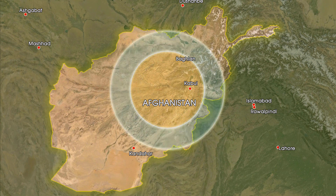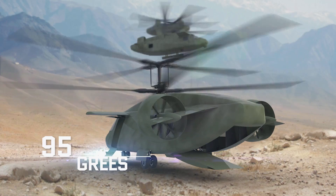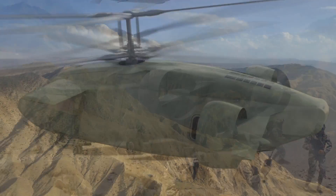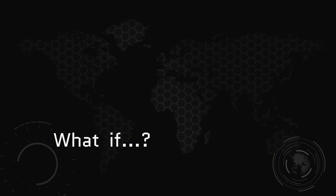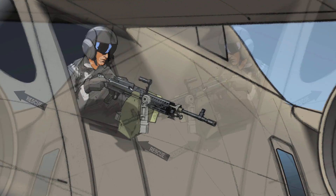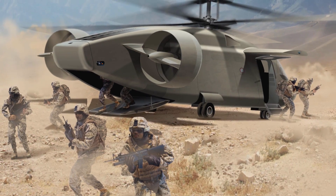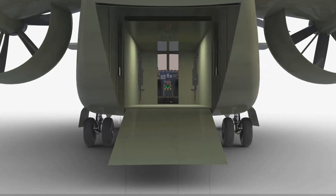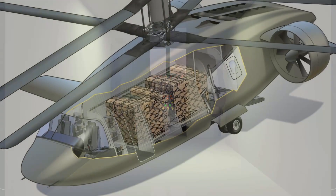With an extended combat range, improved loiter time, and a hover ceiling of 6,000 feet and 95 degrees, you could deploy and protect 14 battle-ready troops, molle packs and all. What if two side doors measuring 40 inches wide plus a ramp at the rear equaled three superb fast rope ports for special ops needs, and that ramp opened a gaping six-by-six-foot hole to give you unparalleled access for rapid load in and load out?